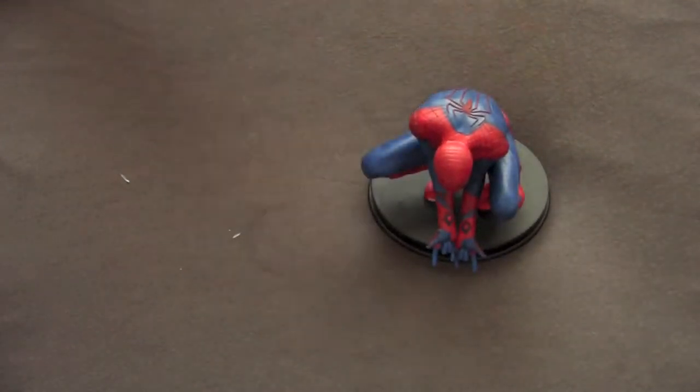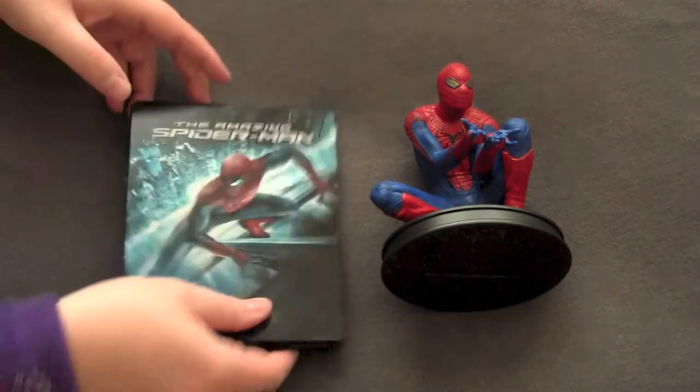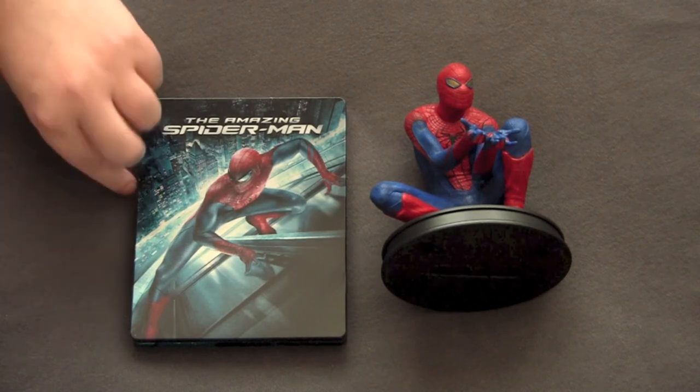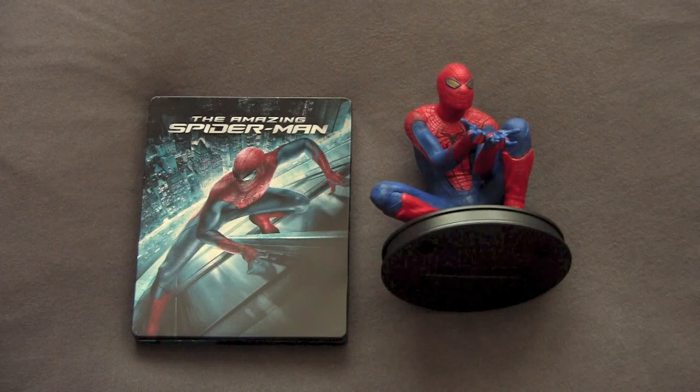So there you have it — the Spider-Man gift set with the steelbook and the collectible figure. Very nice set, I was happy to have this. Hopefully you like the new Spider-Man movie — I loved it a lot. If not, I don't know what to tell you. You can always go back and watch the Sam Raimi ones. Watch Tobey Maguire going 'Gee, woo woo woo' every time he becomes Spider-Man.